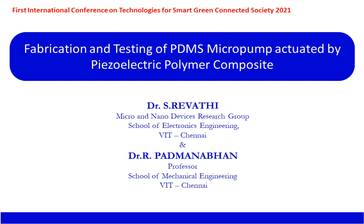Good morning all. I am Dr. Avati from the School of Electronics Engineering, under the Research Group Micro and Nano Devices, VIT Chennai, along with Dr. R. Bhatmanabhan, Professor from the School of Mechanical Engineering, VIT Chennai. Together we are presenting our research titled 'Fabrication and Testing of PDMS Micropump Actuated by Piezoelectric Polymer Composite' for this international conference.